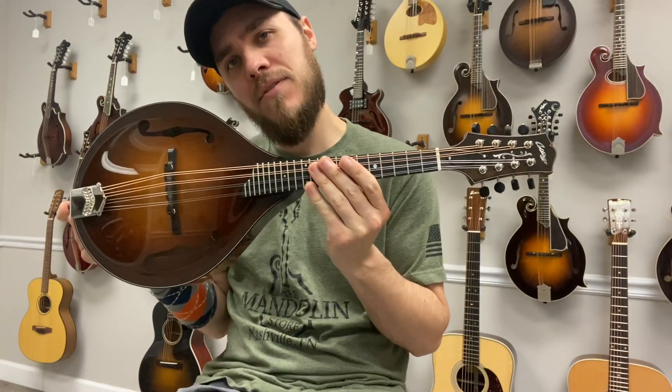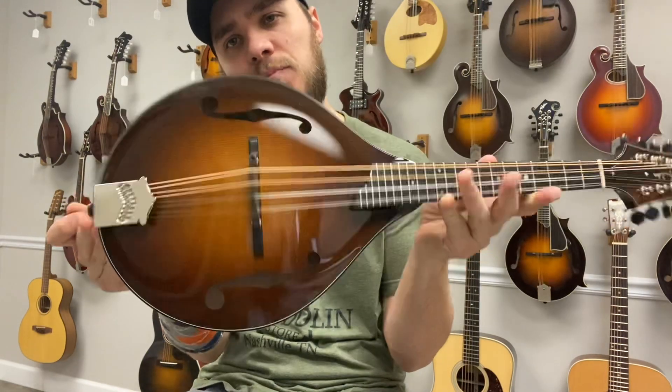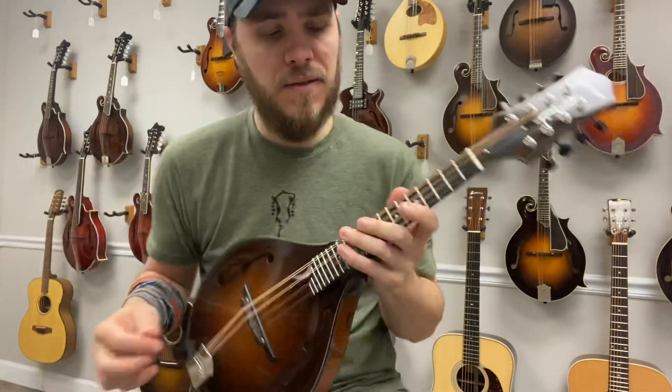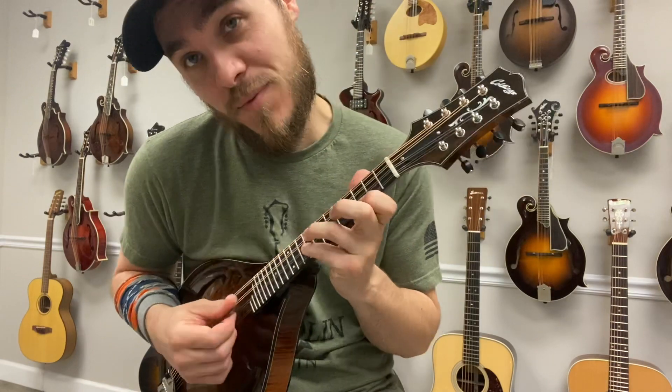Hey everybody, James here with the Mandolin Store. I have a brand new Collings MT2 with a spruce top, beautiful maple back and sides. Great mandolin, really nice sound, fantastic instrument from Collings.